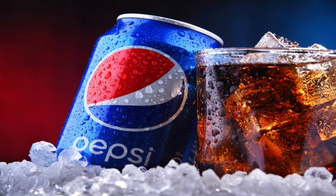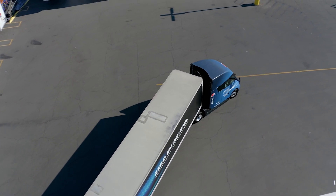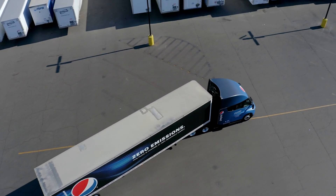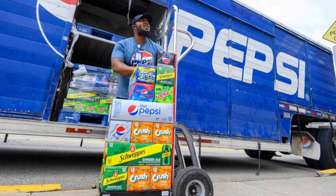Pepsi — you know who they are. The company that makes Pepsi Zero Sugar is starting to operate Pepsi Zero Emission trucks for delivery. Like everything else, Pepsi products require different stages of transportation to get them from the bottler to the shelves at your store.